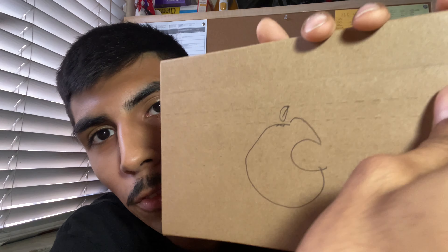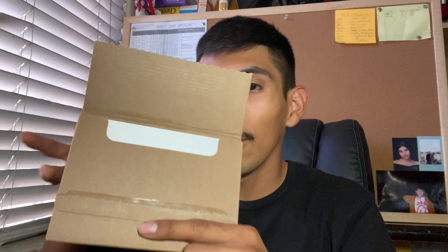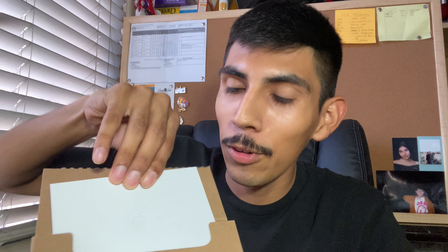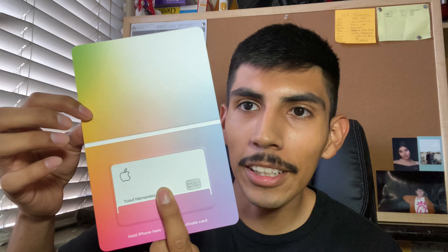Alright, for my ASMR people — it's like a cardboard envelope, we scoot it out, there's the Apple logo. I'm just getting a look at it first before you guys see it. I will cover part of my name, but here's the reveal. So that's pretty much what you get — a little white envelope carrying your card. Now let's take it out.